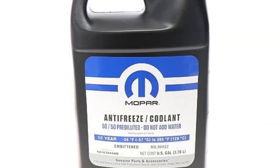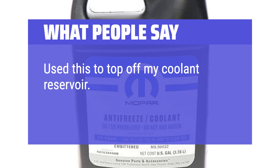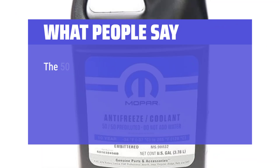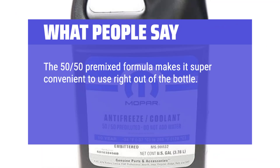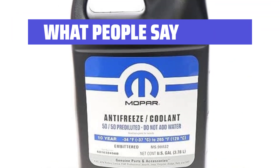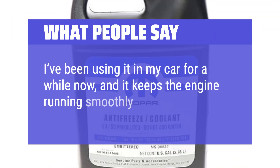What people say: "Used this to top off my coolant reservoir. This is the same stuff as MS-12106 — it is OAT antifreeze. The 50-50 premixed formula makes it super convenient to use right out of the bottle. It provides great protection against corrosion and overheating. I've noticed improved engine performance since using it. I've been using it in my car for a while now and it keeps the engine running smoothly."